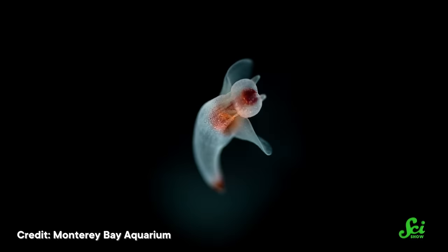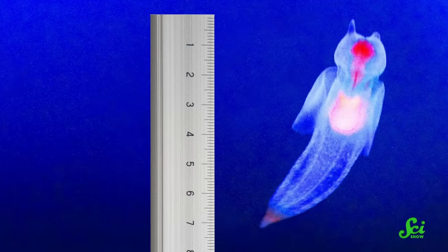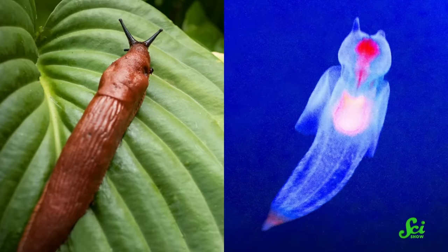By exploring just how these angelic-looking slugs conquer their prey, we can uncover the fascinating adaptations this species has developed to survive. Now, it can be a little hard to imagine these creatures as terrifying predators, because, aside from the angel wings, they're not exactly huge.